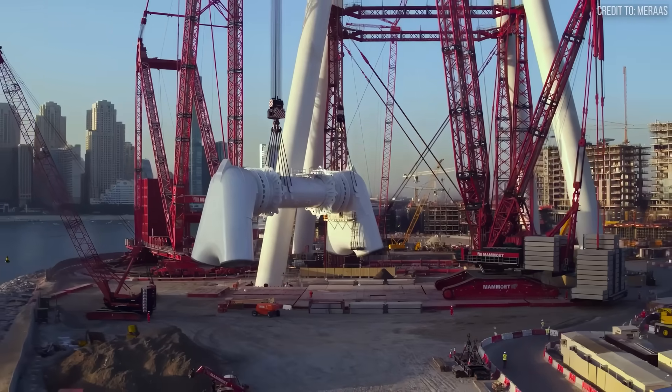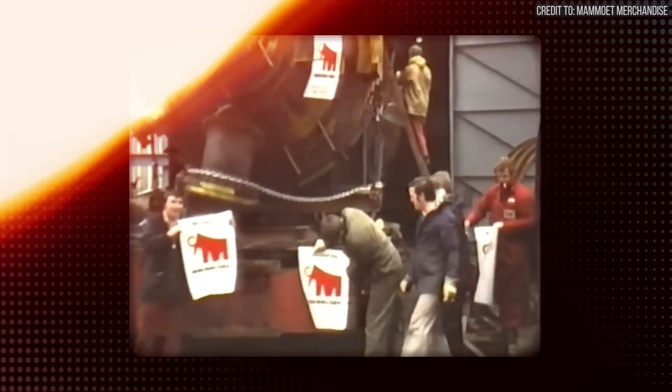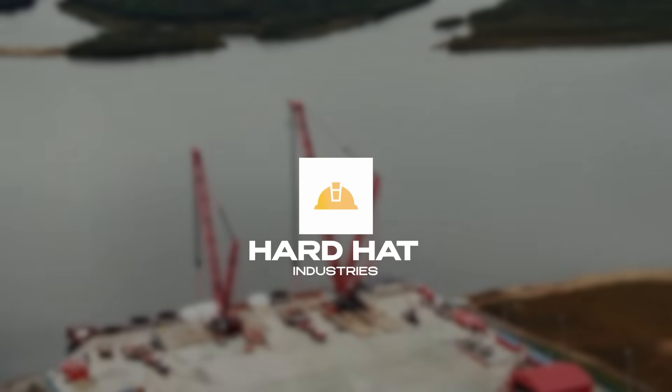So in this video, we're going to break down how a 19th century shipping company became the kings of heavy lifting, the revolutionary machines that made the extraordinary routine, and how one massive acquisition created an unbeatable engineering force. Now let's go back to where it all began.